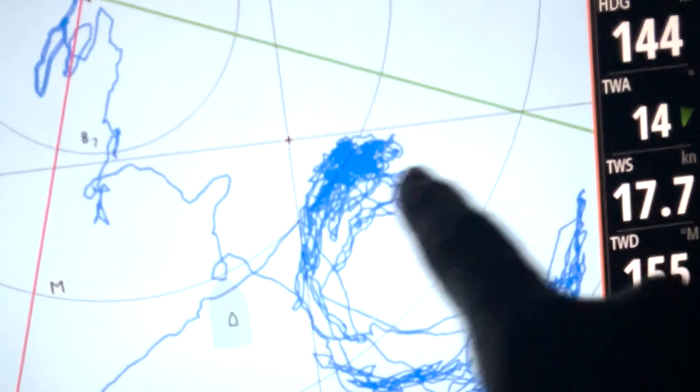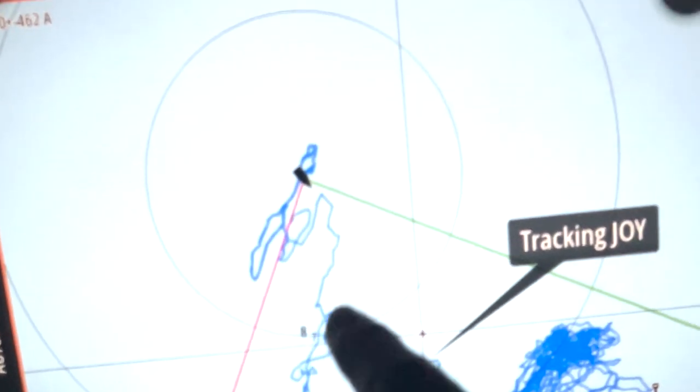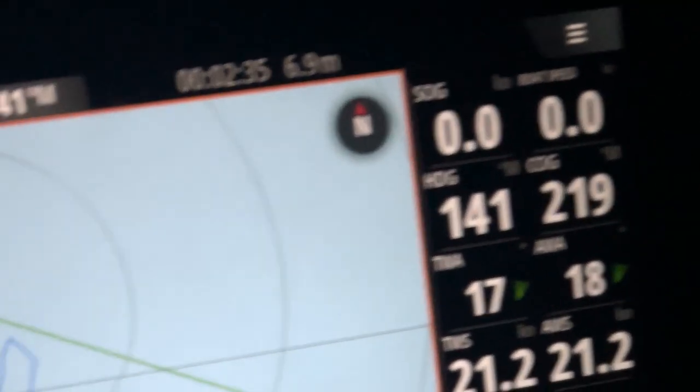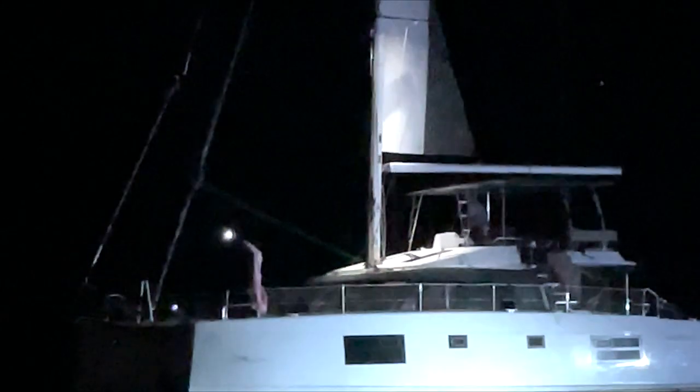We also dragged anchor like everyone else, but only about 30 meters, as our anchor got a good grip again afterwards. We felt it would not be a good idea to re-anchor in the middle of the night during that chaos. Making things worse, the captain from that Naughty Tech 46 decided to come towards us and set anchor dangerously close to us, stating that he would leave at 5 o'clock in the morning.